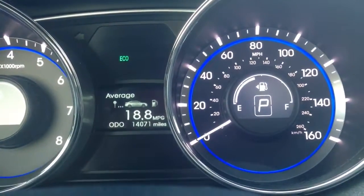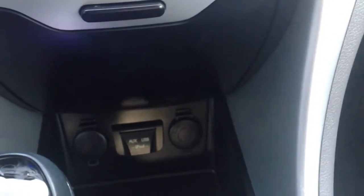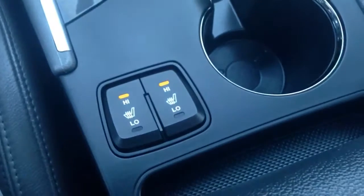Let's take a quick look inside. As you can see we have the Bluetooth controls on the steering wheel. We've got just over 14,000 miles right now on this one. And then your radio, climate controls, your gear shifter. You have your two power outlets, auxiliary input, and USB input down there, as well as heated front seats.